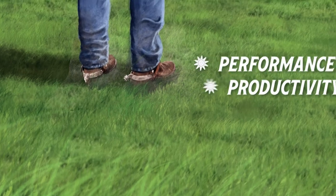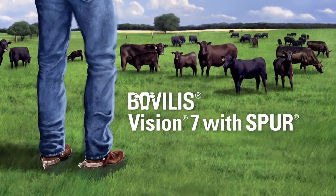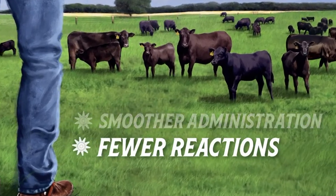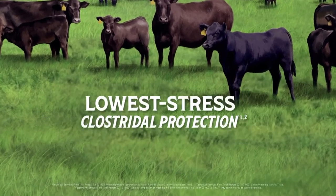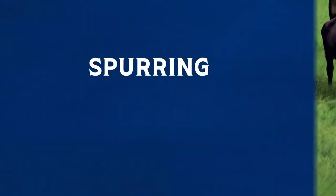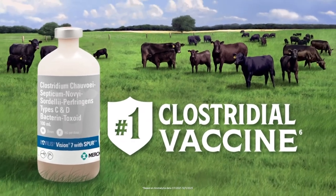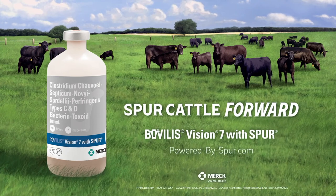To spur performance and productivity in your herd, look to Bovalus Vision 7, powered by the proprietary Spur adjuvant, allowing smoother administration and fewer reactions for effective low-stress clostridial protection. Low stress equals higher weaning weights — a proven 14-pound advantage. With a gain like that, you're spurring profits too. That's what you get with the number one clostridial vaccine for calves: proven protection that spurs all-around forward progress.